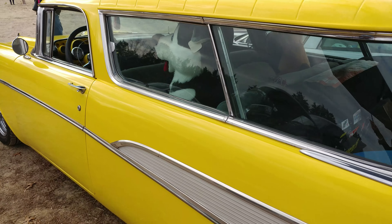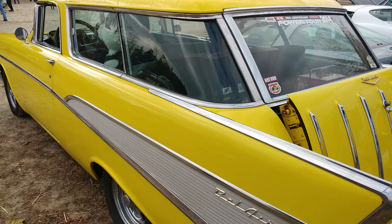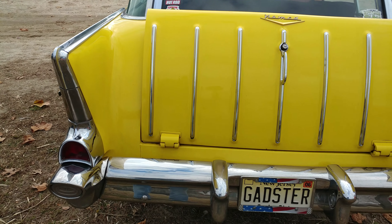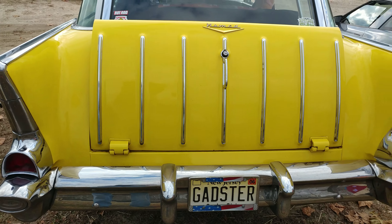Don't wonder they didn't know the exact color, but we're just calling it Yeller. And there it is — it's the GADster. And there's the Nomad logo.